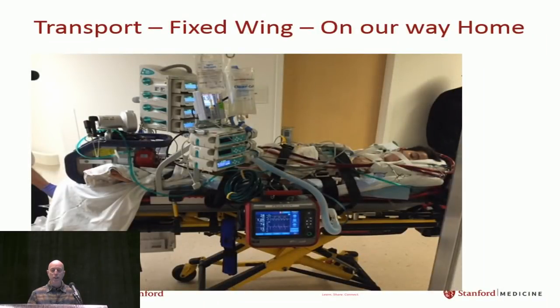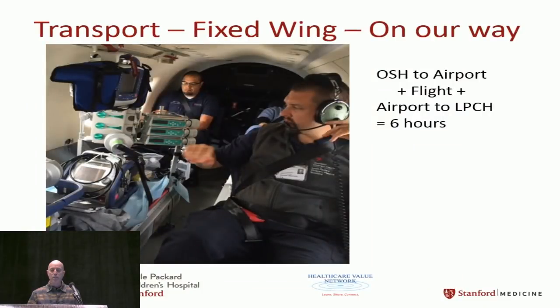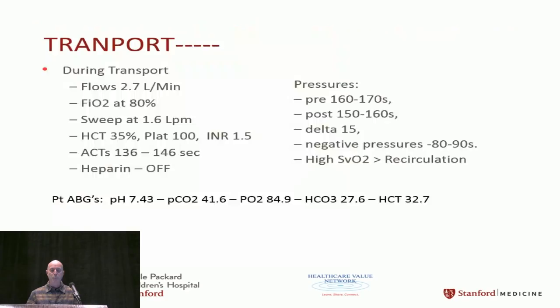Here we are ready to board the fixed-wing. From the hospital to the airport, including the flight back to LPCH, was about a six-hour trip. Everything was fine — flows stayed good, no trouble with gases. Heparin was still off; ACTs were around 130 to 140. Pre- and post-oxygenator values were good, deltas stayed good. Negatives went up a little and there was some recirculation, but gases were still looking okay.